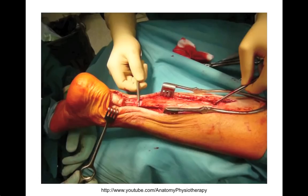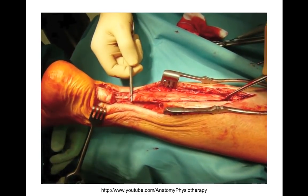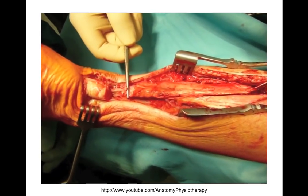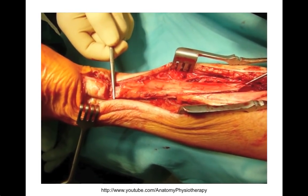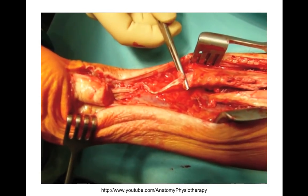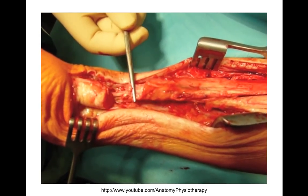This tensile failure results in full thickness rupture. Initially, the injured individual experiences a sudden popping event that might be described as a kick from behind or a sudden snap in the calf. A rapid eccentric loading or an explosive plyometric-based activity will occur with one of three common mechanisms.